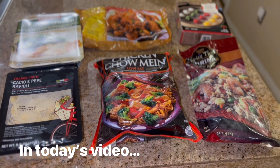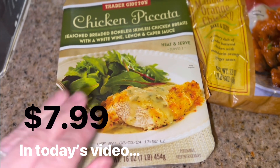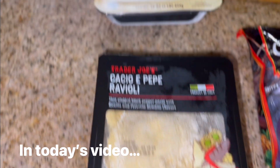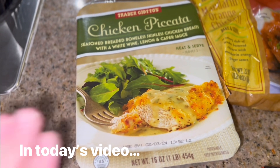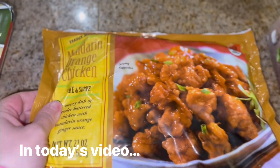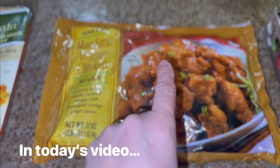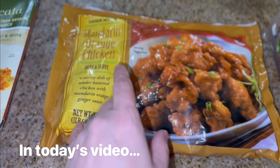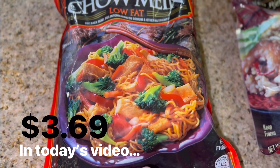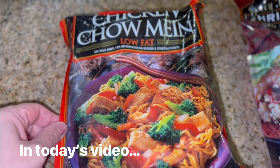Here's all my Trader Joe's items that I picked up. We have some chicken piccata — we've had this before, it's so delicious. I'm not sure if I want to make it with these raviolis or just with a salad. Then we have the raviolis. Next I picked up some mandarin orange chicken — of course, we've all had this, delicious. I might serve it up with some fries or a salad. Next up we have some chicken chow mein. This one I may just serve up by itself — it's already got the protein, veggies, and the carb.